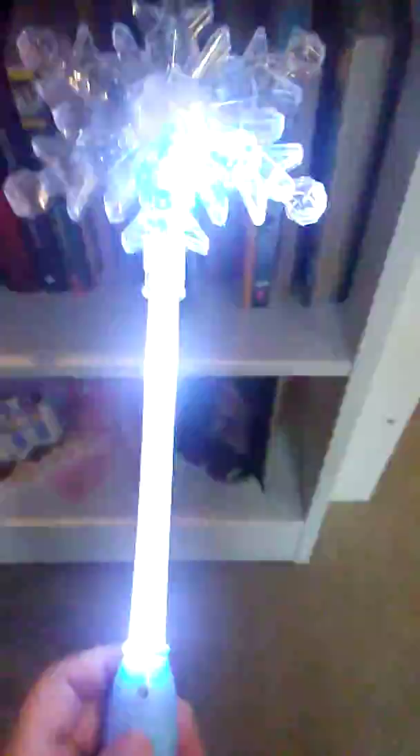If you guys didn't know, I was in Frozen Jr. at the warehouse. If you went and saw that, go comment down below. I got this from one of my friends, and then Kayla bought this for me — it lights up. They bought it and then gave it to me.